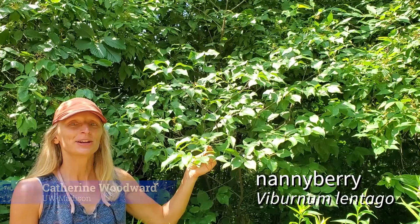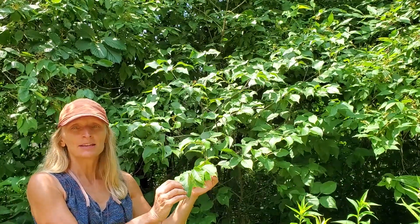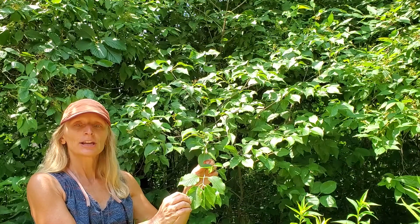We have a nannyberry shrub here wedged between a couple of dogwoods. This is Viburnum lentego, and it's one of several viburnums in the state. Let's take a closer look at the features that distinguish this viburnum.